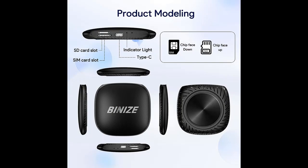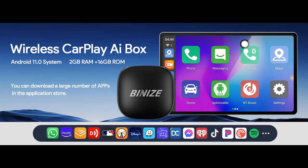The Multimedia Video Box uses the newest technology to ensure smooth and reliable performance. Whether you're streaming music, watching movies, or using navigation, the Wireless AI Box CarPlay and Android Auto delivers seamless and reliable performance every time.